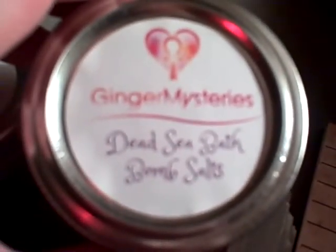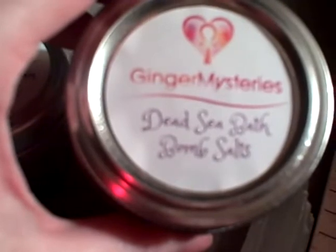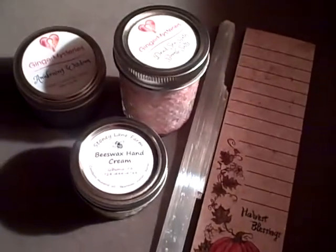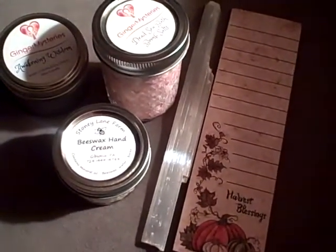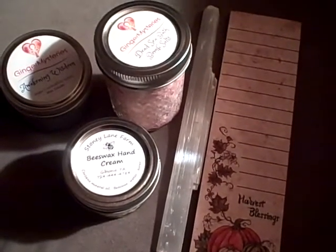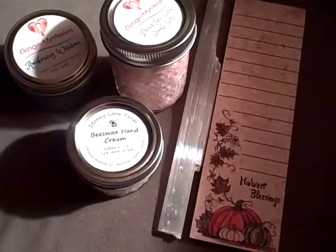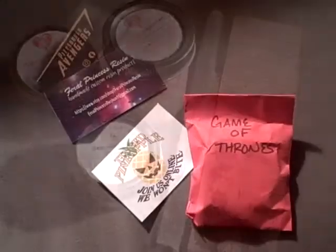Last but not least, also from Ginger Mysteries, is a jar of dead sea bath bomb salts. They also smell delicious. I will have links to all of these merchants' websites in the description — I just wanted to show you what I got at the last couple of events. I'll see you in the next video, take care and have a lovely evening, afternoon, morning, wherever you're at!